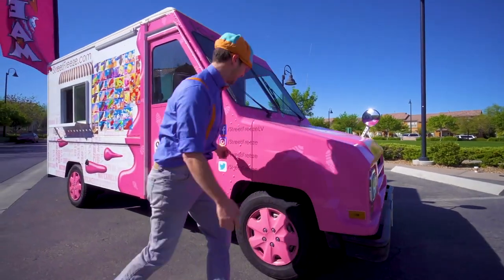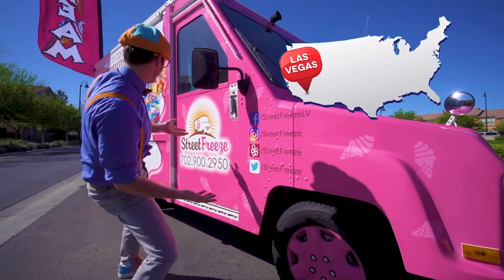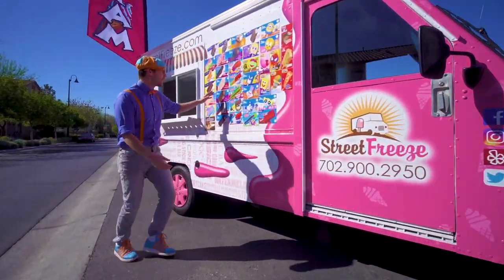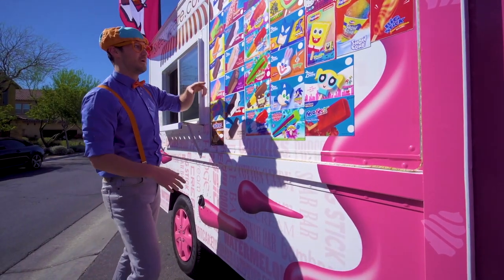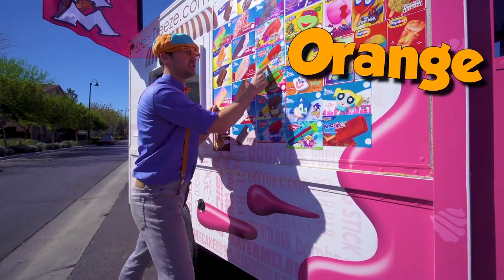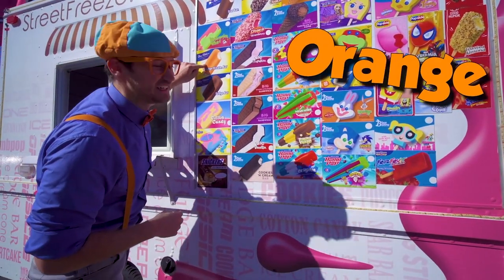And look right here — some social media of this exact ice cream truck in Las Vegas, Nevada. And look at all these ice cream choices we have. This one has the color red, orange, green. And look at this one — one of my two favorite colors: orange. Yum.